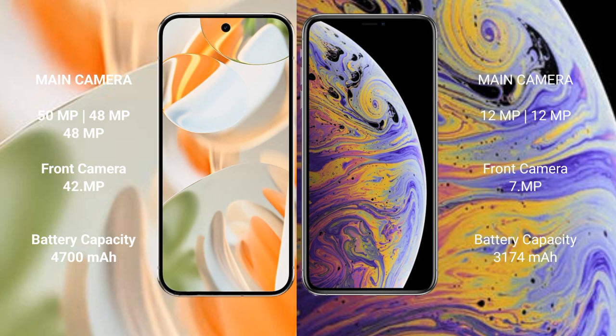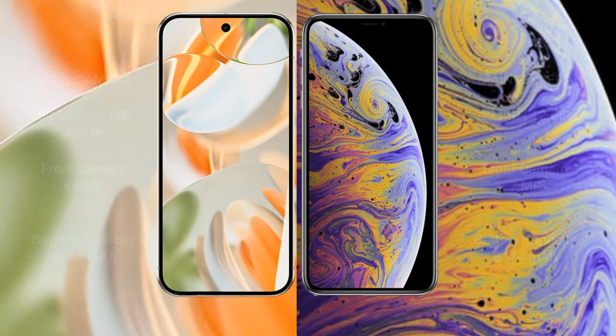Google Pixel 9 Pro has a 4,700mAh battery with 27W fast charging support. iPhone XS Max has a 3,174mAh battery with 20W fast charging support.